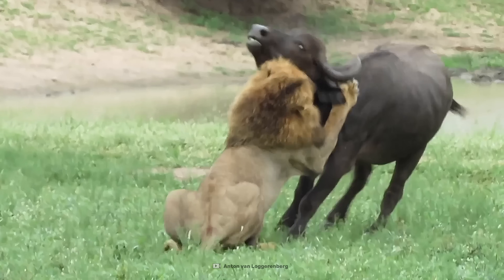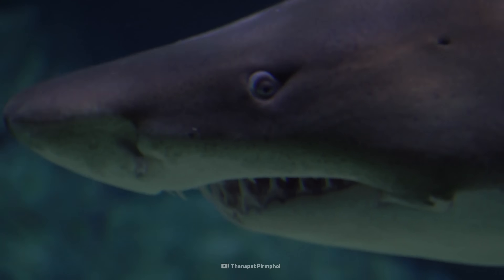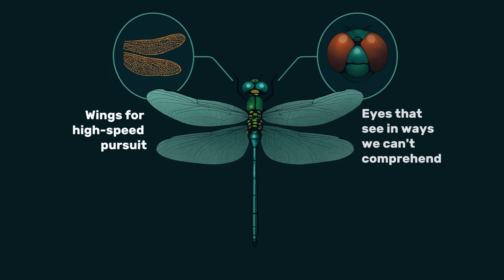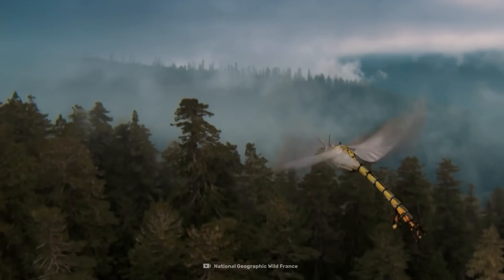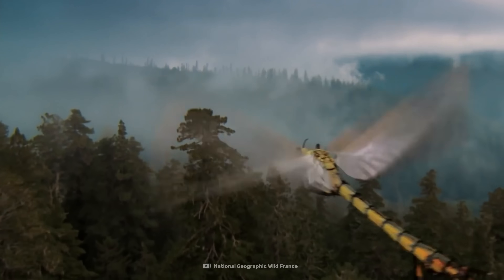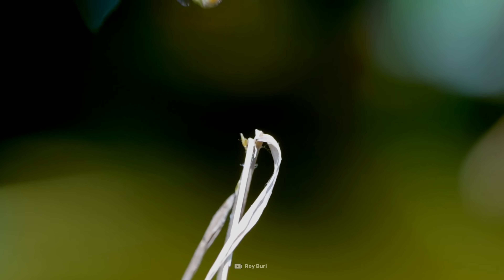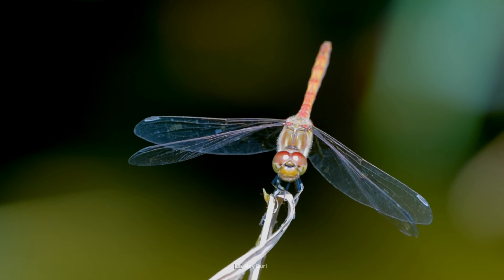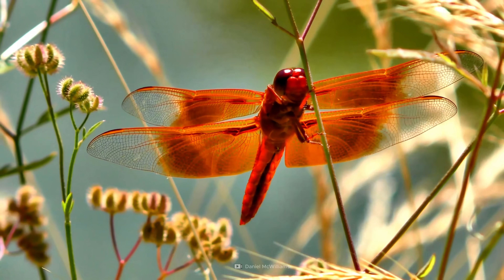So there you have it. Dragonflies might not have the brute strength of a lion, the razor-sharp claws of a tiger, or the menacing teeth of a shark — but they don't need to. They have wings built for high-speed pursuit, eyes that see the world in ways we can't comprehend, and a brain designed to predict the future. They've been around for over 300 million years, mastering the art of predation long before dinosaurs walked the Earth. And with a nearly perfect hunting record, they've earned their place as the most successful predator on the planet — and without a doubt, they deserve a place in everyone's top three.